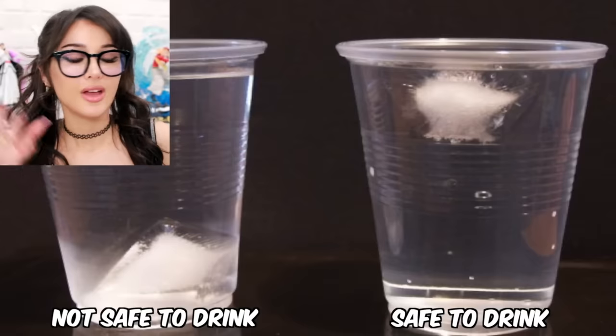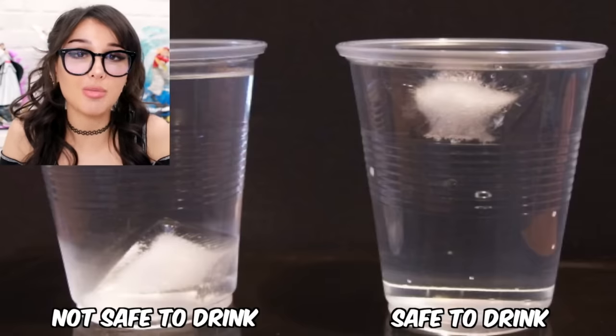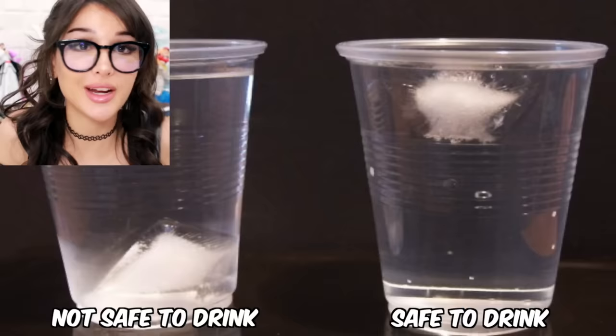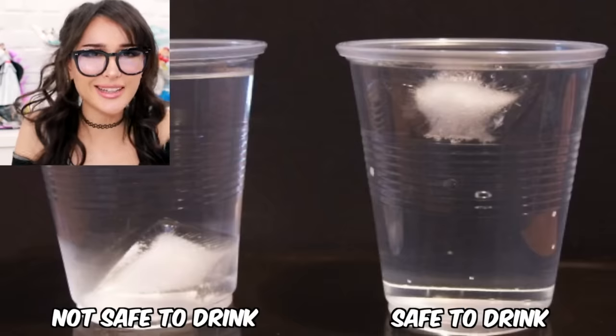All my girls are gonna share this because we have each other's back. If your ice floats to the top of the drink, it is safe to drink. If the ice sinks down to the bottom, that means there is something in your drink and you need to toss it. Also, don't be walking around with your drink, sitting it down and bringing it with you like it's a little dog.